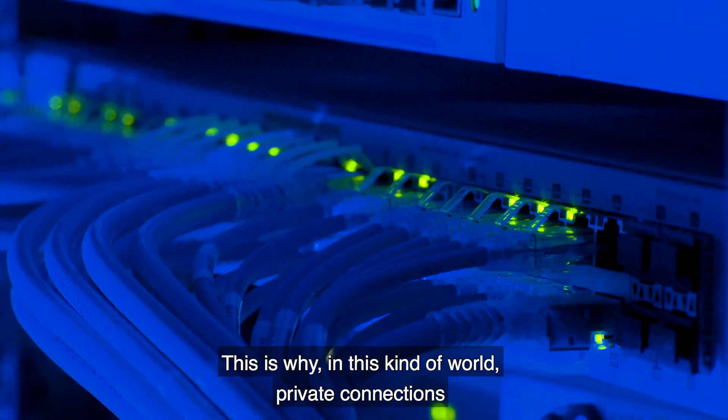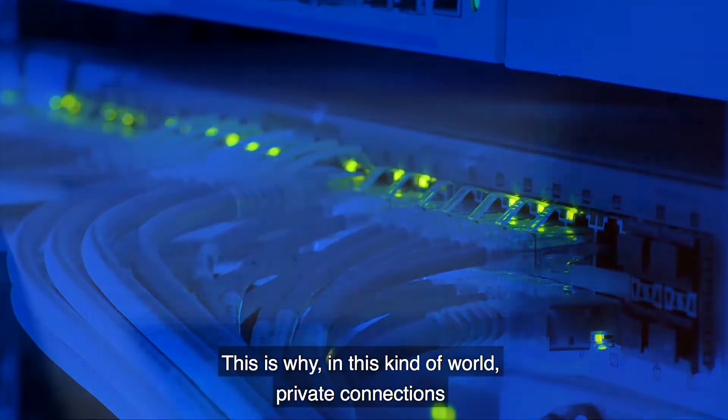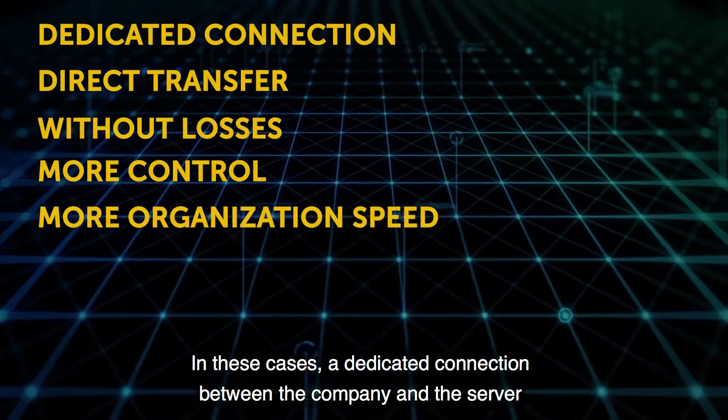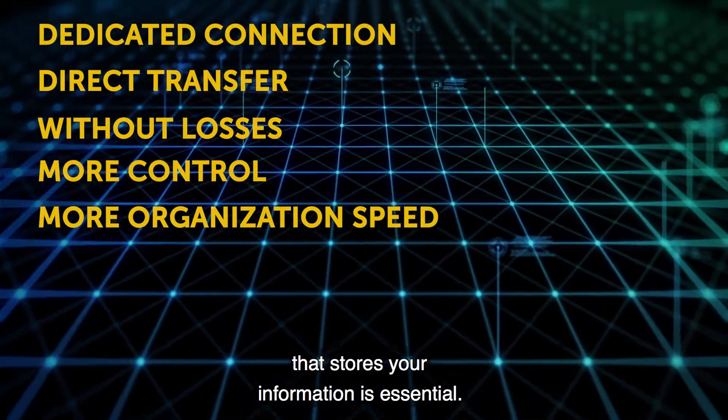This is why, in this kind of world, private connections have to be used for clouds. In these cases, a dedicated connection between the company and the server that stores your information is essential.